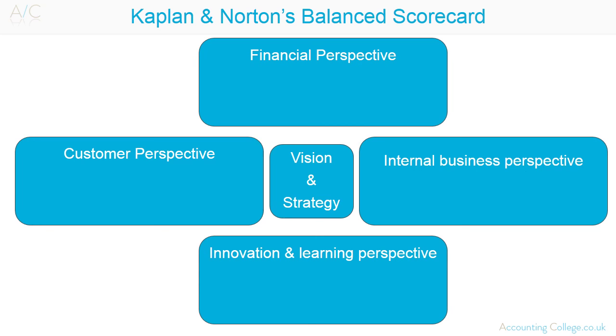The Balanced Scorecard provides a multi-dimensional framework of performance measures for strategic control, developed as a way of judging companies on their long-term performance. Designed by Kaplan and Norton, it is a framework of performance management for strategic control of an organisation. It looks at the business from four important perspectives: the financial perspective, the customer perspective, the internal business process perspective, and the innovation and learning perspective.